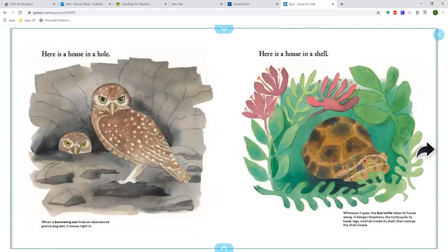Here is a house in a hole. When a burrowing owl finds an abandoned prairie dog den, it moves right in.